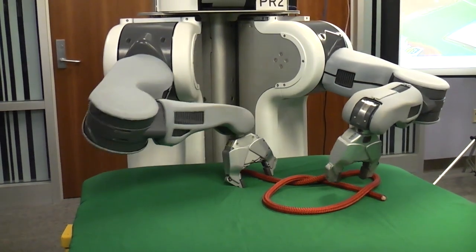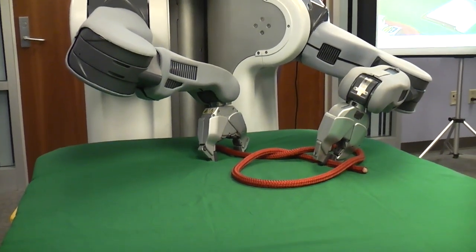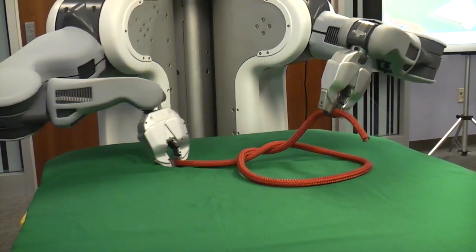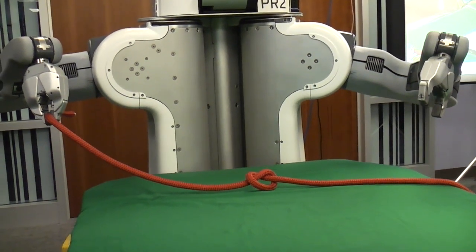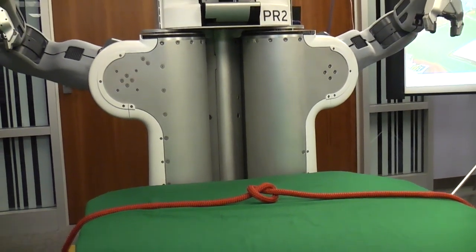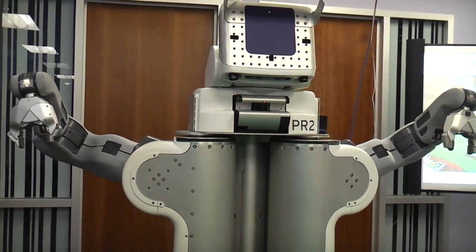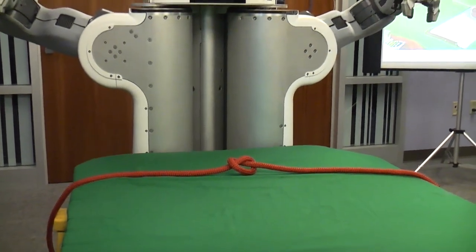Perception and tracking is happening while it brings its arms around. That's the knot right there. And as you can see, these things are just in the initial stages of research. So we want to make these things as robust as possible so that they work on any scenario that we throw at them.